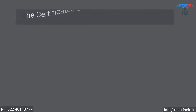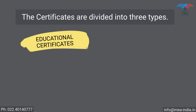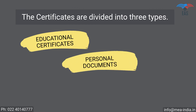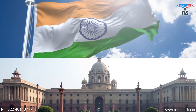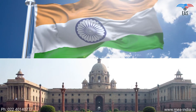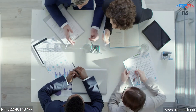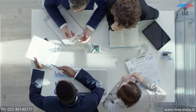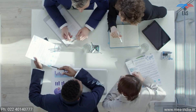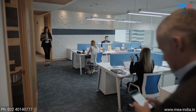The certificates are divided into three types: educational certificates, personal documents, and commercial documents. All three kinds of documents could be legalized from the Ministry of External Affairs. To reach the final apostille stamp, the document has to pass through some compulsory primary legalization process from various authorized departments, which depends upon the kind of documents.